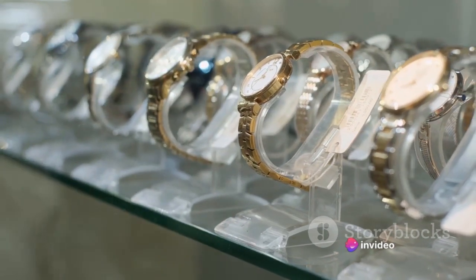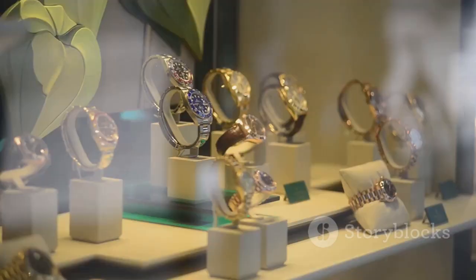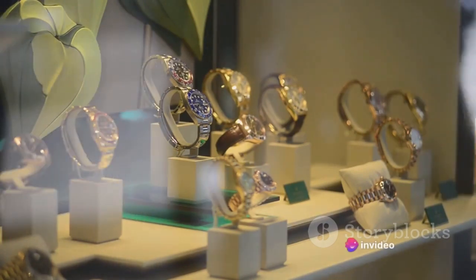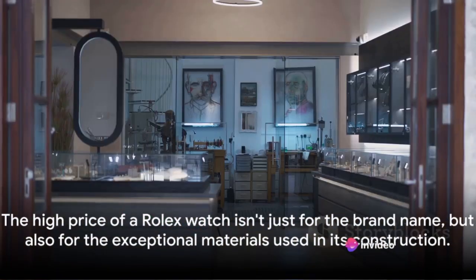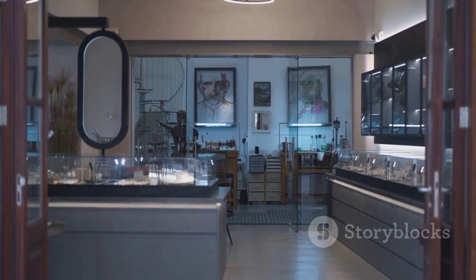So you see, the high price tag on a Rolex watch isn't just for the brand name — it's a reflection of the exceptional materials, the meticulous craftsmanship, and the century-old heritage that comes with every Rolex timepiece.